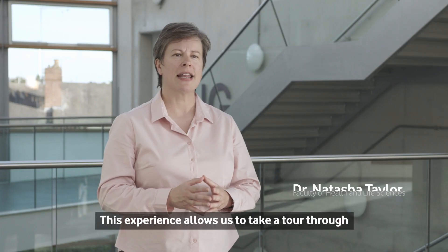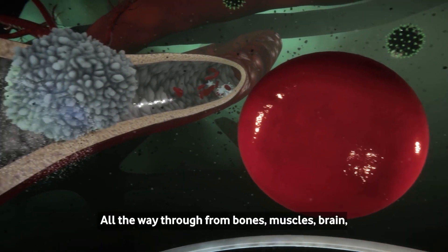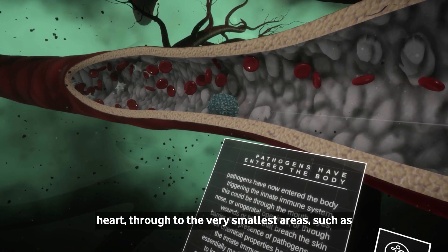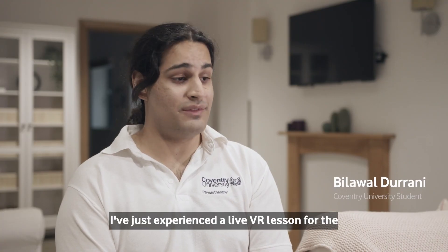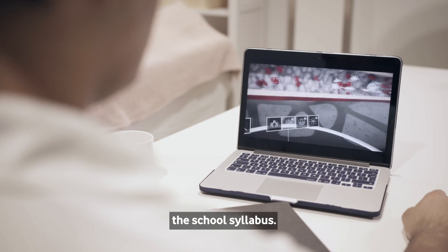This experience allows us to take a tour through the human body at a level we've never been able to before, all the way through from bones, muscles, brain, heart, through to the very smallest areas such as the blood cells. I've just experienced a live VR lesson for the first time and I think it's a great addition to the school syllabus.